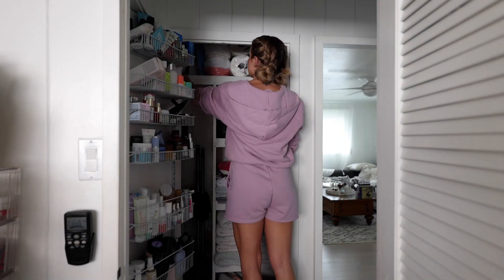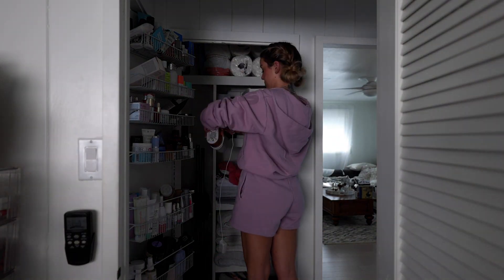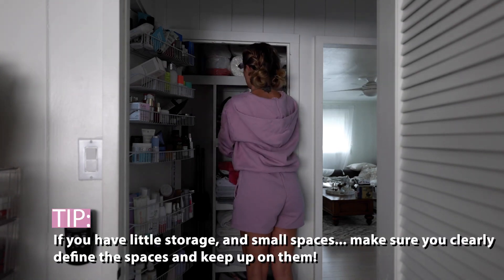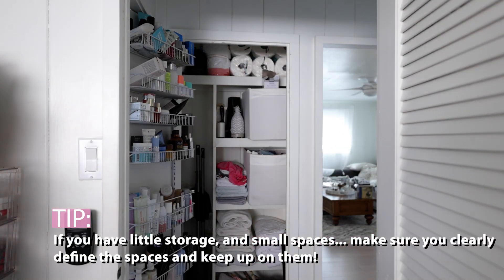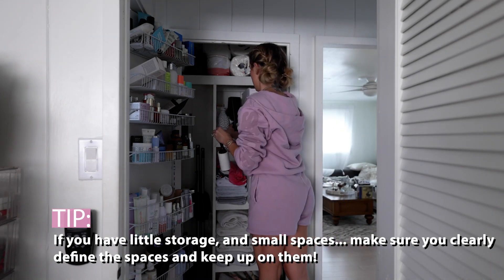I'm not done, but this is already the products that I have decluttered. I'm going to let my mom go through this and see if she needs anything — I'm already so proud. We have successfully finished the bathroom, and now we're going to work on the front linen closet. Fun fact: this is actually the only storage in the house, so I really have to keep this dialed in — otherwise it could quickly get out of hand.